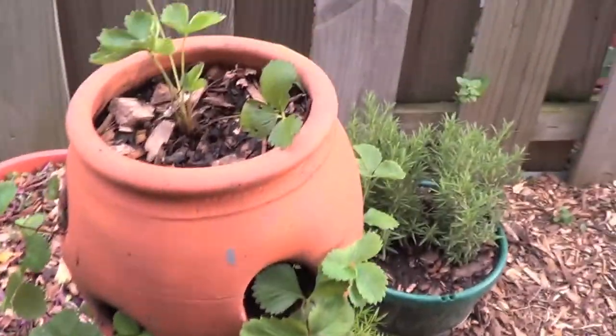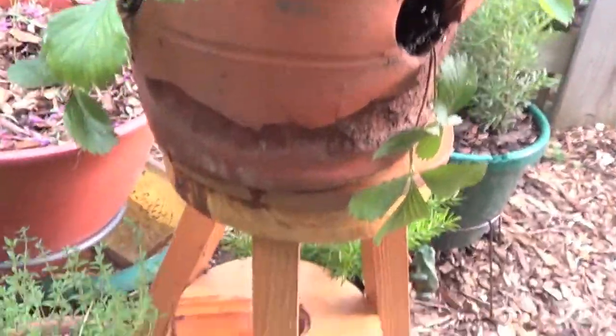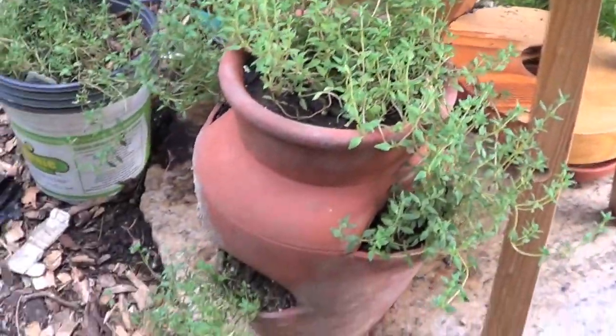This kale's so great in smoothies. She's got a strawberry pot — I just gave her that pot and she just does wonders with it. Thyme. More strawberries down here.